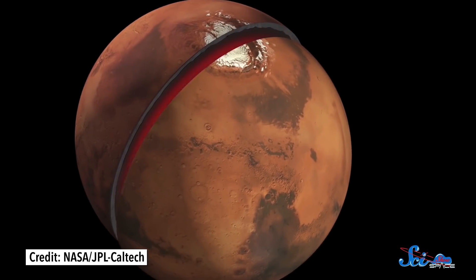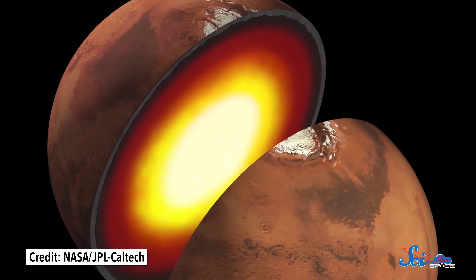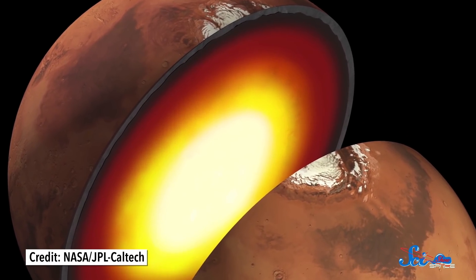It's actually going to take a couple of months before the lander is fully operational. But when that happens, it'll give us the first real look at what's going on beneath the surface of Mars — both what it's made of and how geologically active it is. So welcome to Mars, InSight!